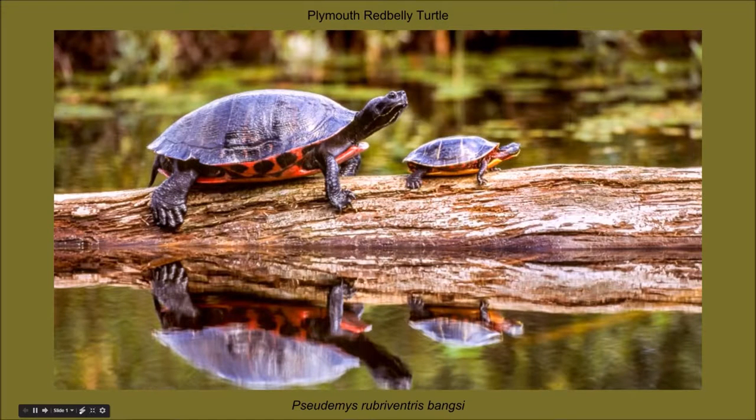The Plymouth Red Belly Turtle is an endangered large basking turtle that has distinctive red markings on its upper shell. The Pseudemys rubriventris is found in Plymouth and Dukes Counties in Massachusetts, and is the first freshwater turtle in the U.S. to be classified as endangered.